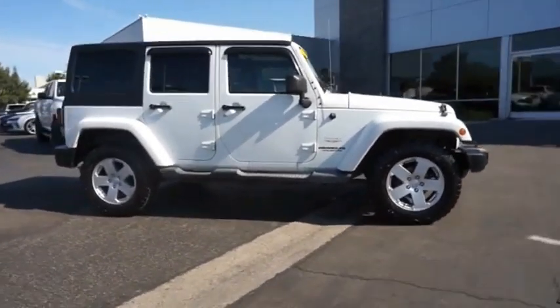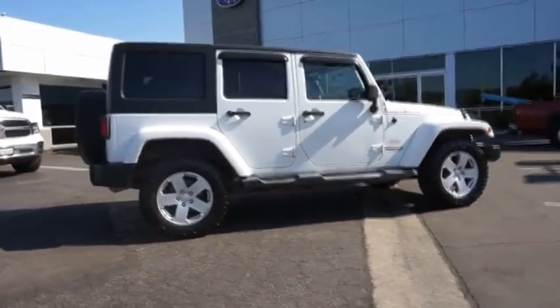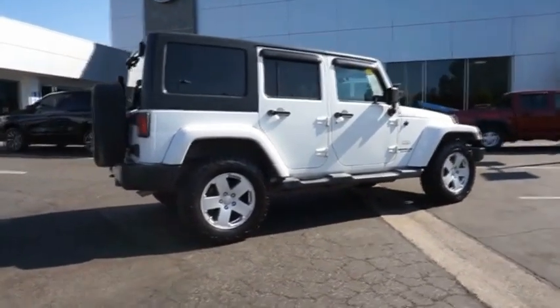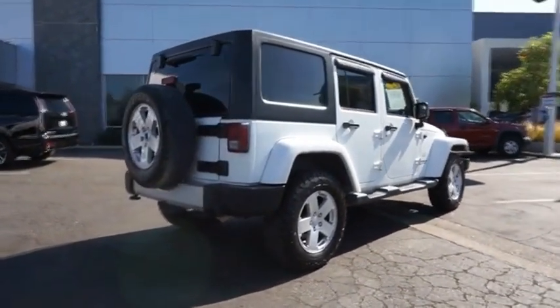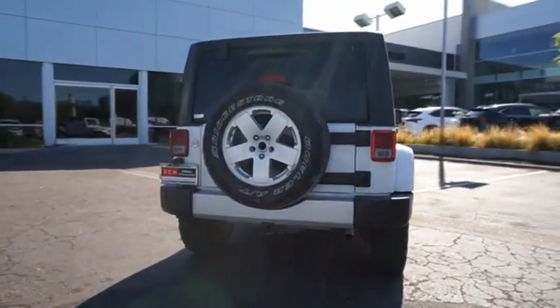The Jeep Wrangler Unlimited is an on- and off-road capable vehicle that was made for you to enjoy. Stylish, rugged and comfortable — all traits of the Wrangler that let you decide where you want to go and how you want to get there.